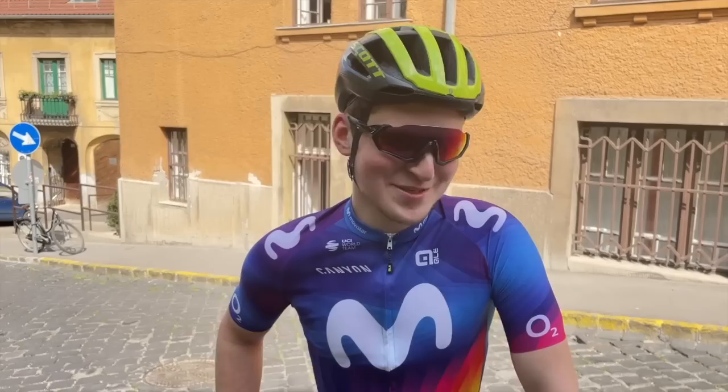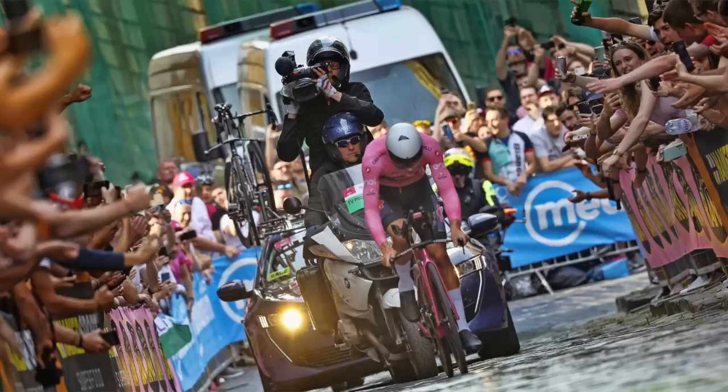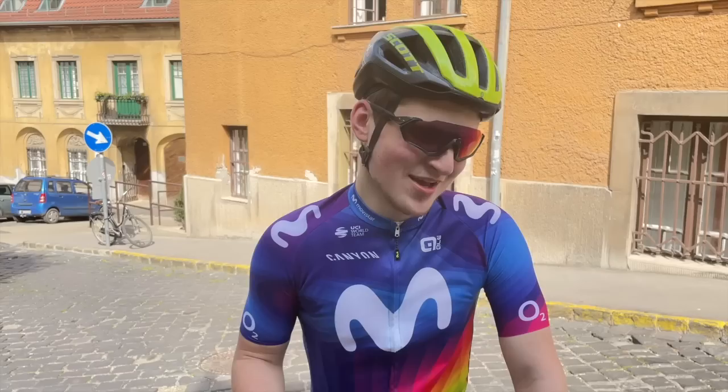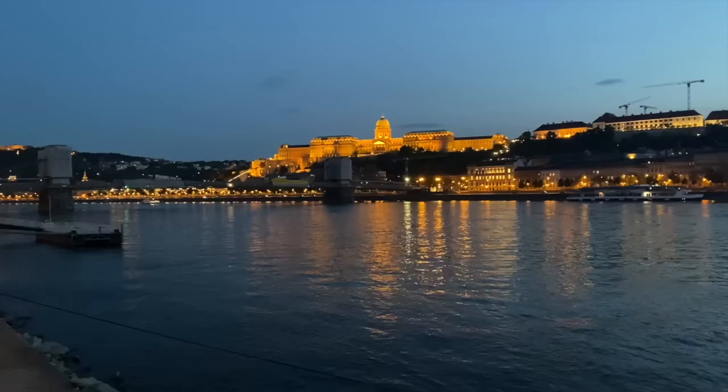Stage 2 TT recon of the climb done. Thoughts, impressions? It's hard. Whose favourite — NVDP? Yeah, he'll destroy it. Like, if I can ride this climb in one minute — this steep part — he'll do it in 30 seconds, easily. That was the TT recon done. Budapest looking beautiful that evening, the night before the start of Stage 1.